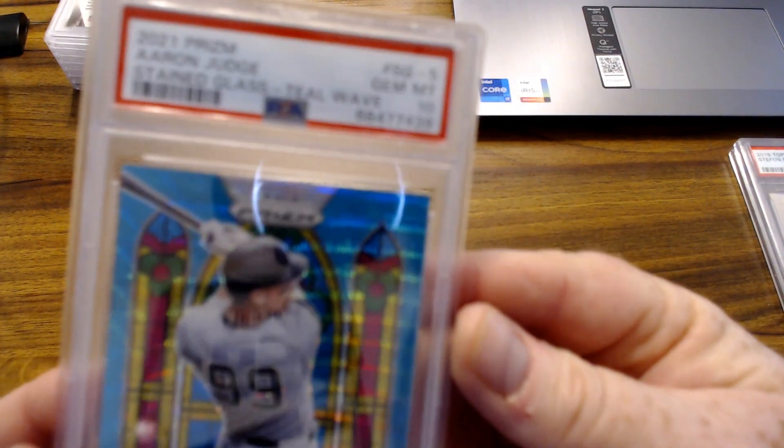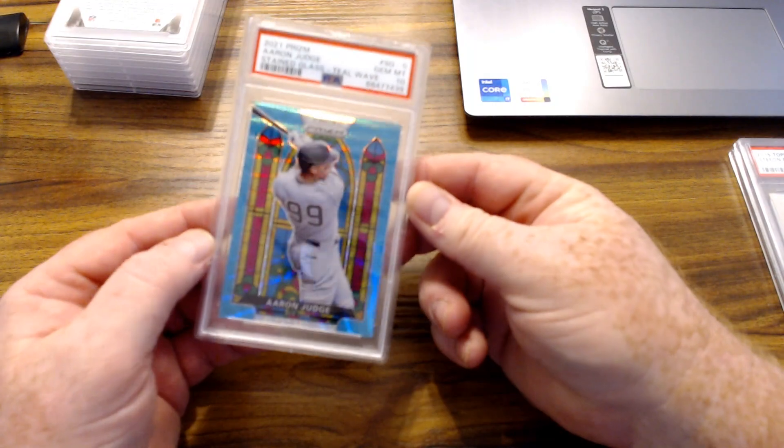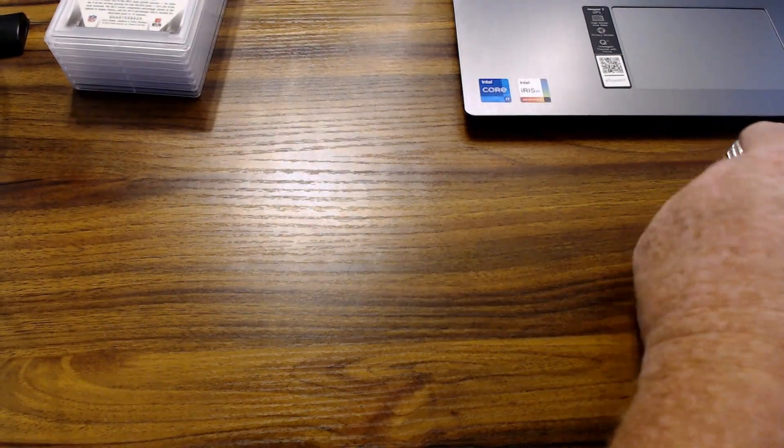Nice Aaron Judge — news came out today he re-signed with the Yankees. Here's a stained glass teal wave — nice card, got the 10 on that one.